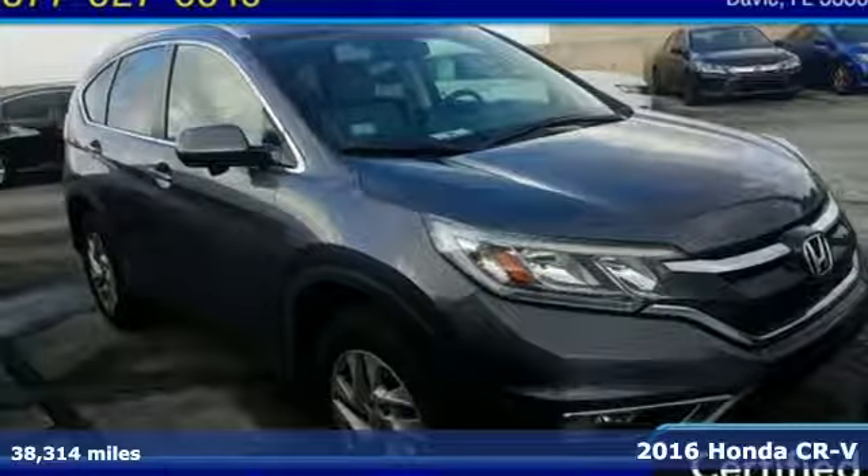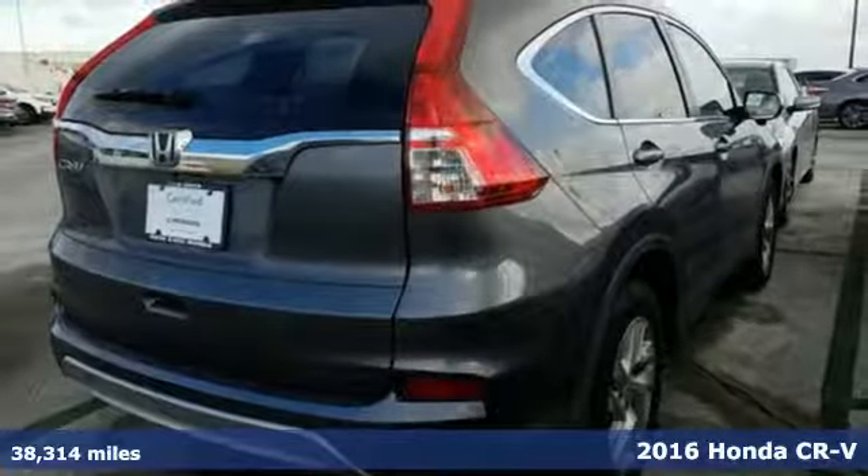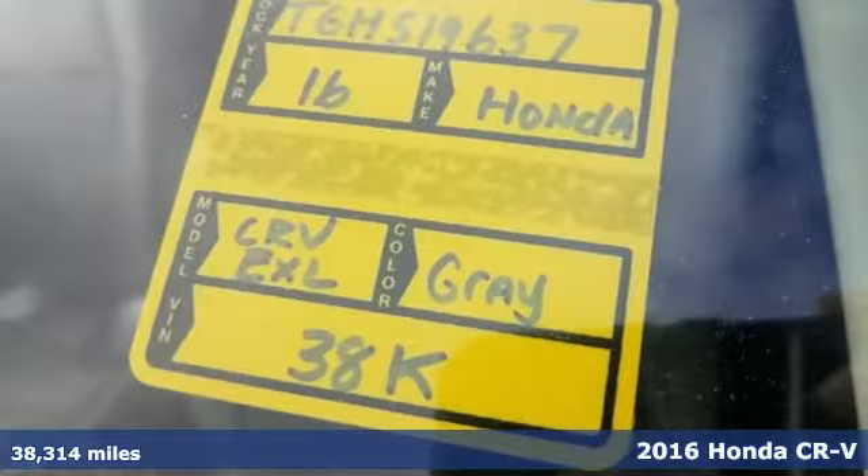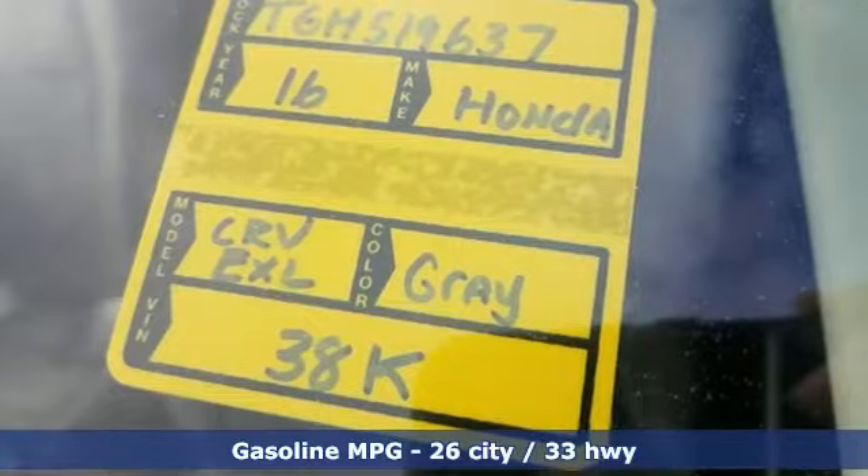Here's a certified 2016 Honda CR-V. Honda has created some of the most admired vehicles on the planet. You'll look forward to every drive with features like these.